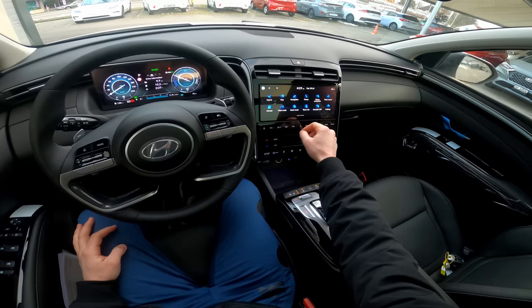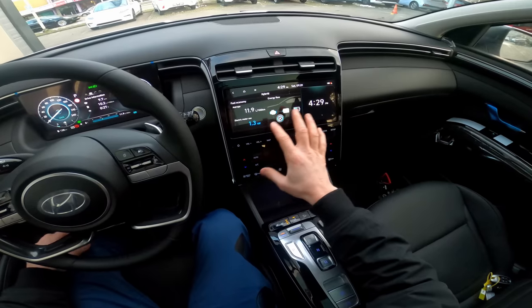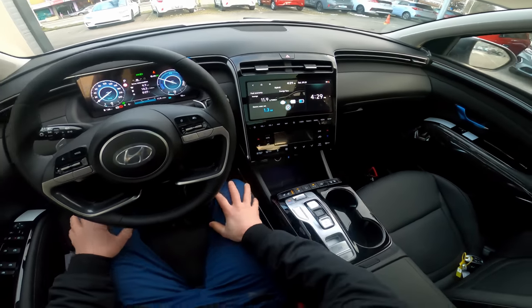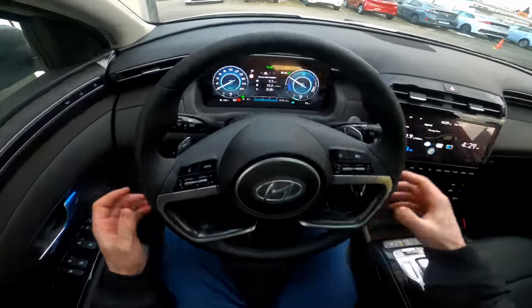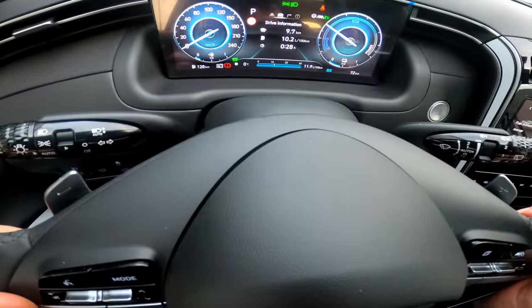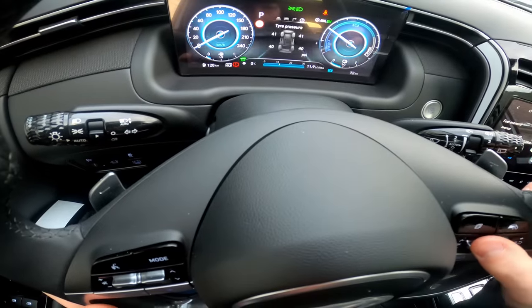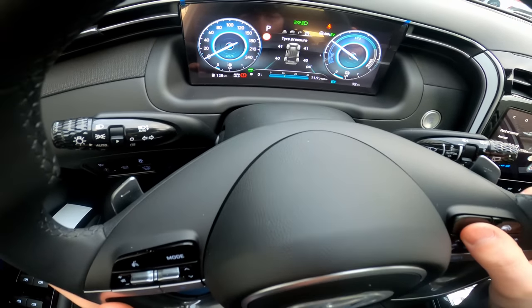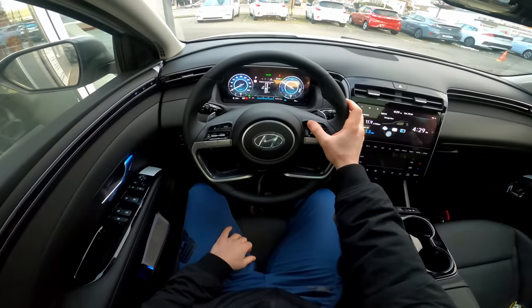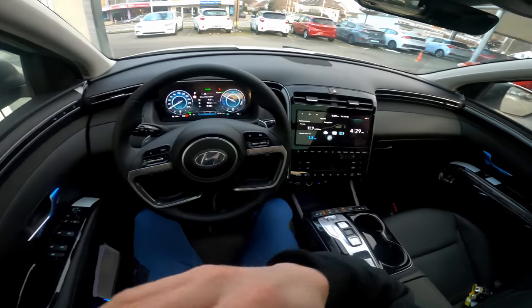Here is the hybrid information screen — you get consumption data and average fuel use. It's showing 10.2 liters but I was driving very aggressively. The screen has a nice graphic and great resolution. The car can also read traffic speed limits — it has a camera for that.